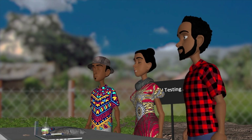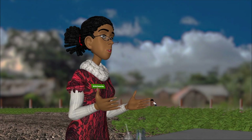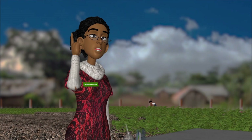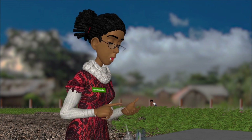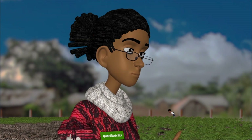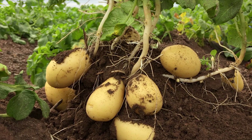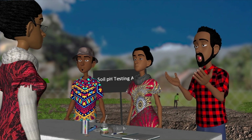Oh interesting, what does it mean? Well, it means that we need to ensure that the soil contains the right levels of acidity, nutrients and minerals that potatoes need to grow into strong healthy plants and make lots of healthy tubers. Interesting, how does it work?